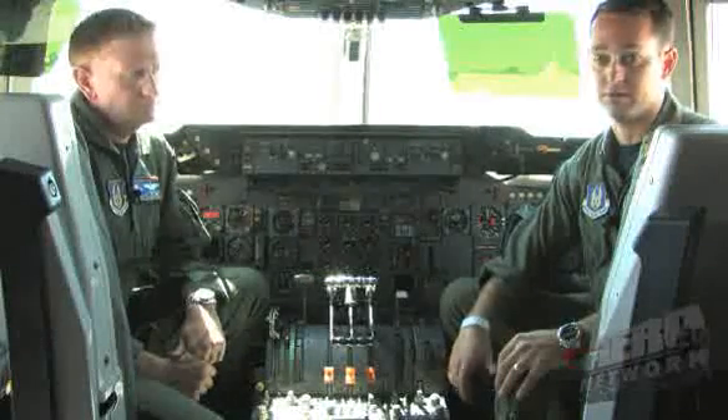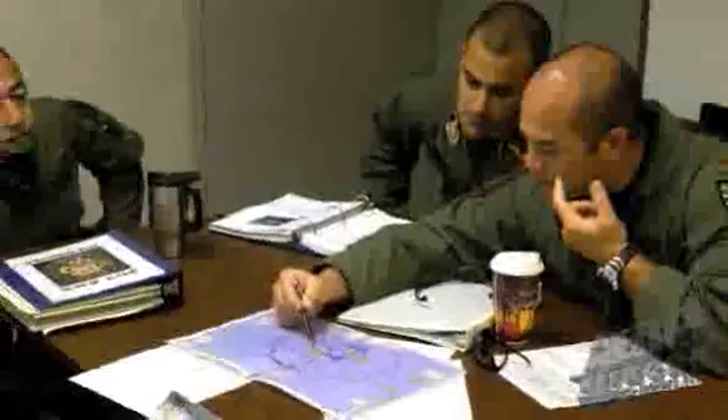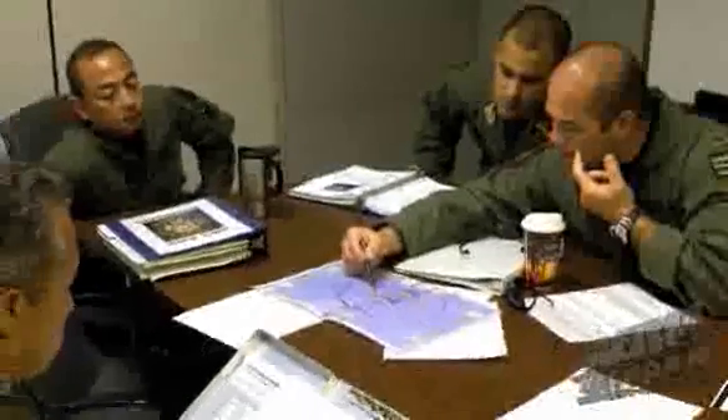For a refueling mission, a lot of it goes into the pre-mission planning. Everybody says a good mission starts at the briefing table, and that's so true because everything's coordinated with the contact time as well as the contact point. You need to know where you're going to be and when you're going to meet up. Otherwise it's not going to happen. The briefing table is really the essential part of the rendezvous — getting everything straight from the get-go.